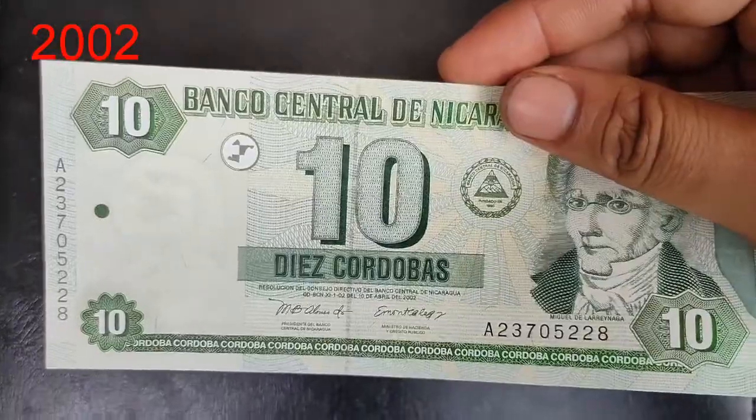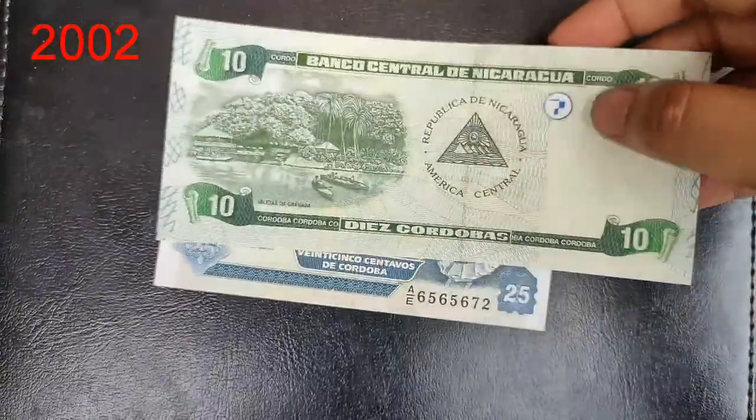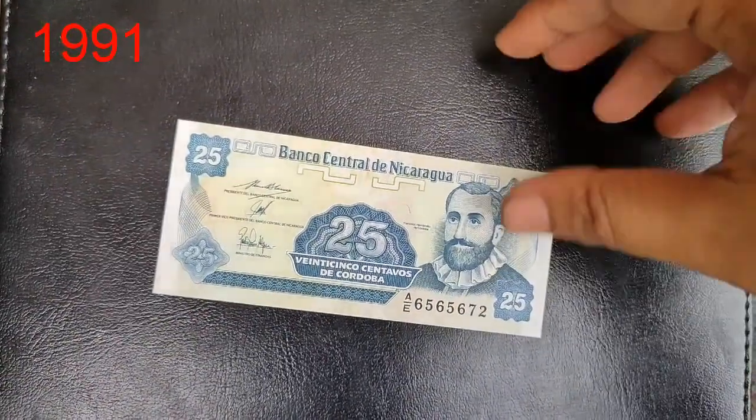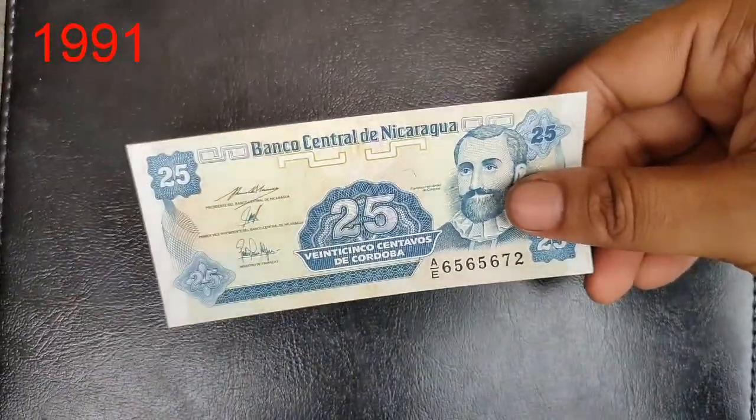This is a 10 córdoba, which is the issue of 2002. And finally, I have a 25 córdoba, which is the issue of 1991.